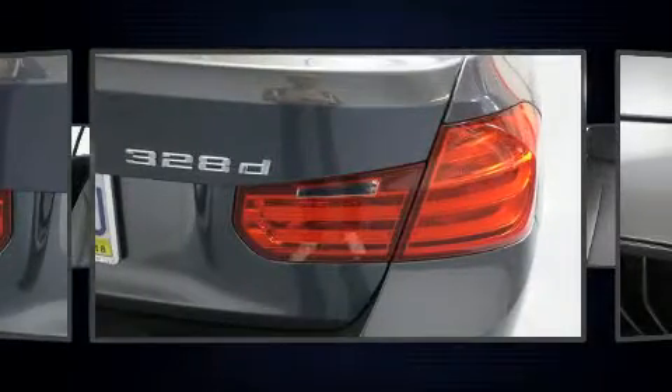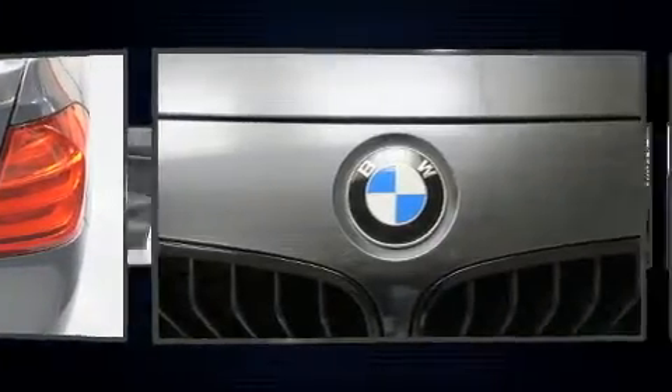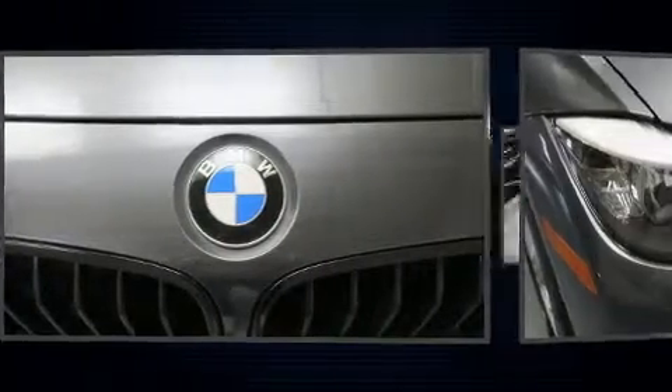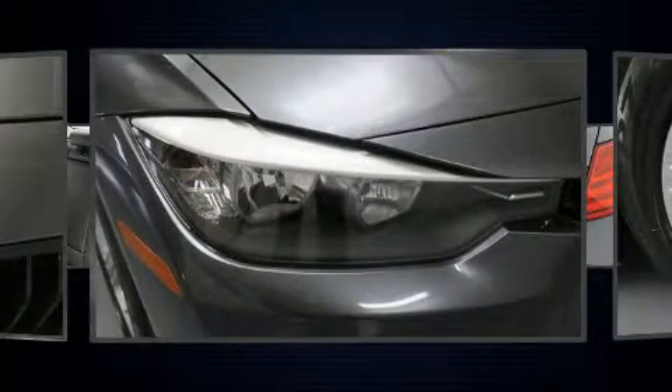All of the premium features expected of a BMW are offered, including speed-sensitive wipers, a built-in garage door transmitter, automatic temperature control, fully automatic headlights, and power seats.